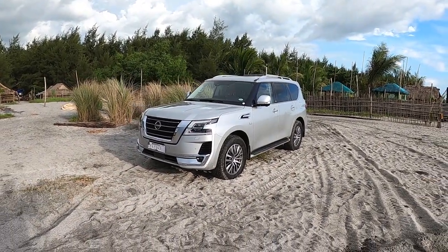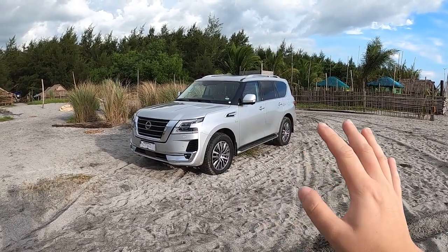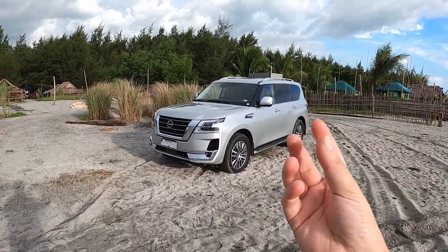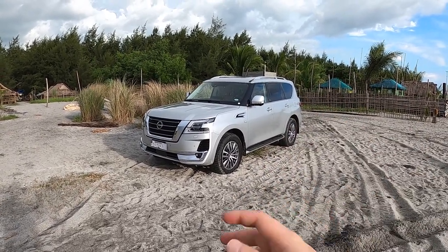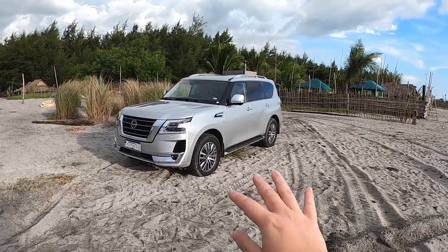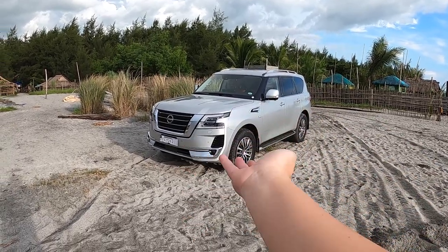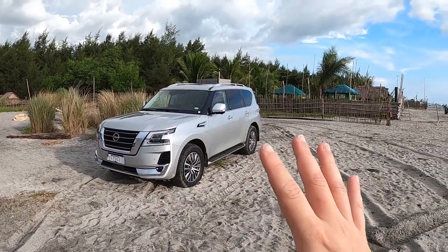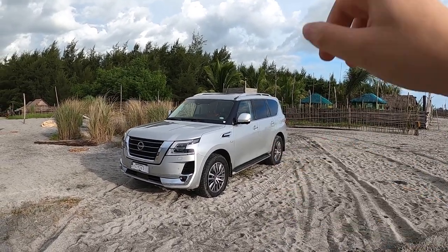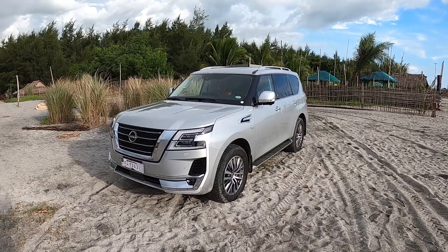It looks so good. The exterior part of this facelifted Patrol Royale is really giving me the chills of having one. I always dreamed of buying a second-hand Nissan Patrol Royale like a 2012 model and then facelifting it. But this car is super epic. It's a V8 petrol engine, guys.